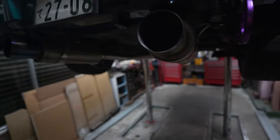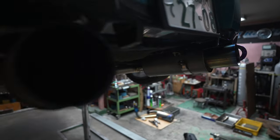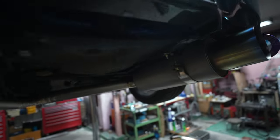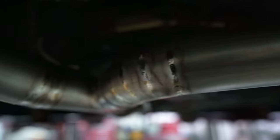Alright guys, so it's been about four days. The car is complete. It's got dual exhaust — how sick is that? And the welding, bro, it's perfect. Look at that. Looks so clean.